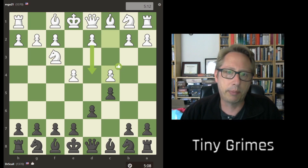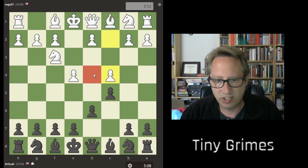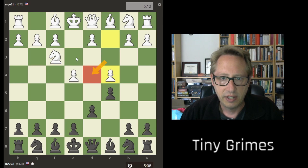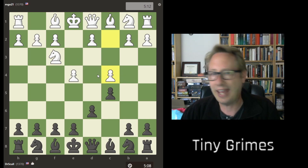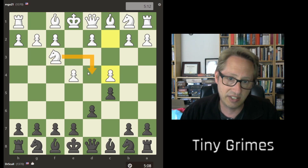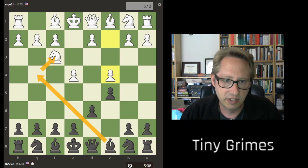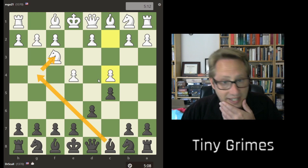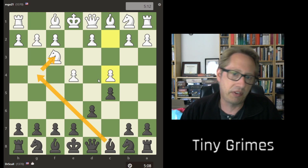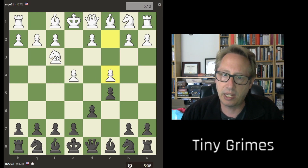Immediately my brain started going: if these two pawns have both been played, what that means is the D4 square is incredibly weak because there are no pawns to kick anything off of there. Yes, this knight is here, but that's also where my head went — I can just go like this. And yes, very early I'm trading off a bishop for a knight, and it's unclear whether this position will become open or not.